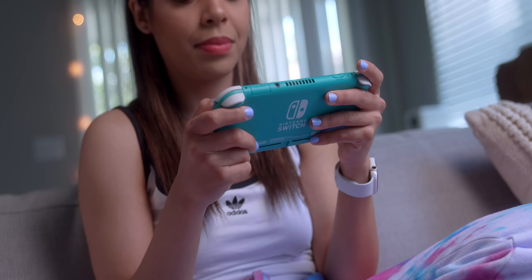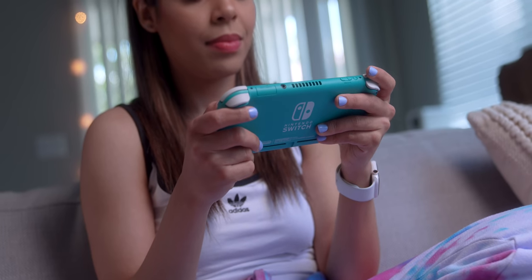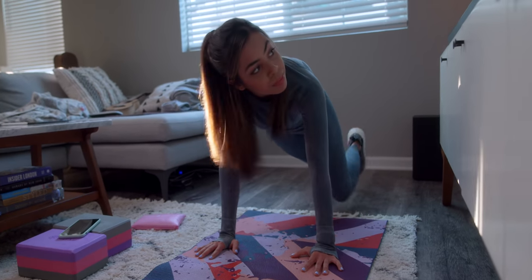Hey guys, it's Krystal. I want to start off by saying thank you again for all your continued support through everything. This year has been really crazy, but we got to stay strong and be positive through it. And in an effort to do that, I want to show you guys all the tech that I use every day and bits and pieces of my daily routine. I stay home a lot more, and I know that things are slowly opening up again, but I still try to stay home as much as I can. So here's what a typical day looks like.